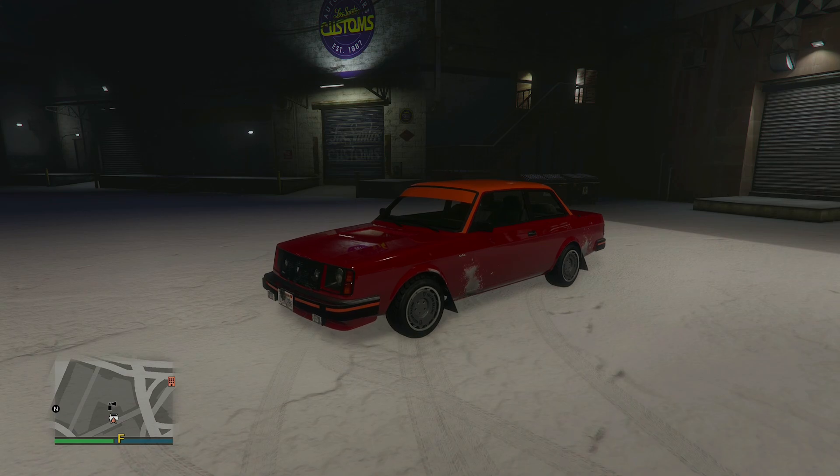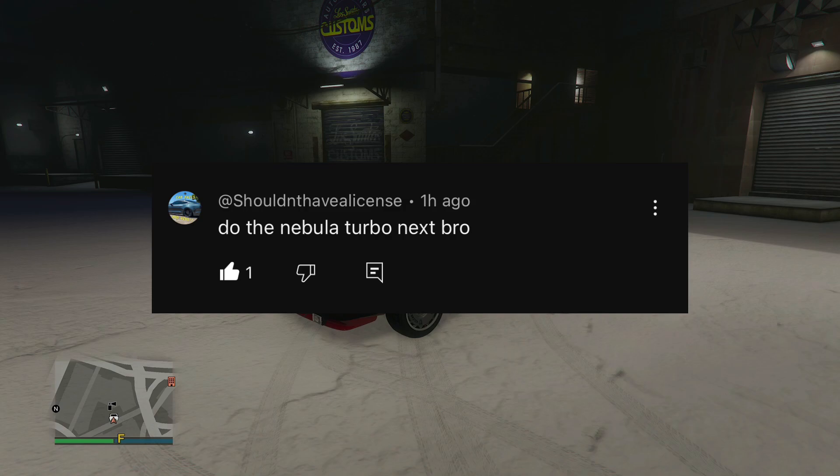I always go off of recommendations. So today, some guy recommended in the last video on the Manana that he wanted to see the Volker Nebula Turbo, so we are doing the Volker Nebula Turbo as the next car.